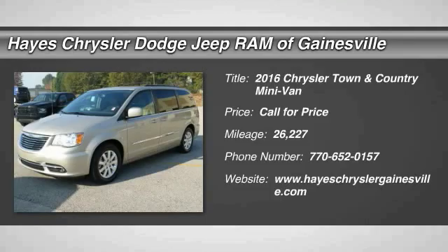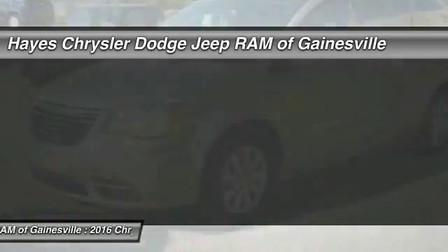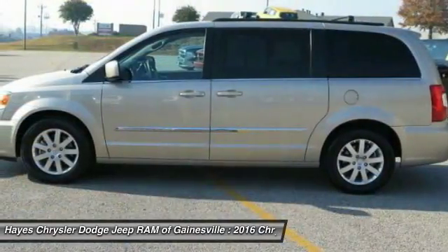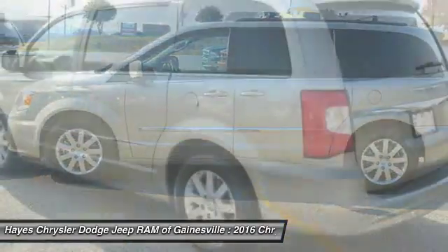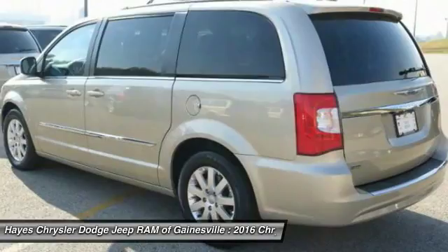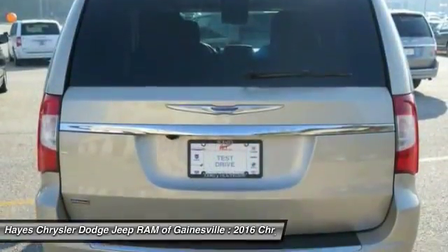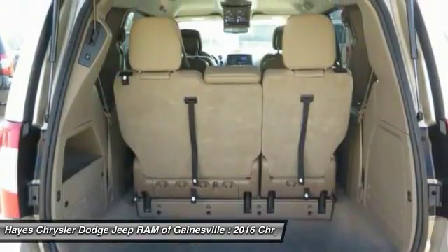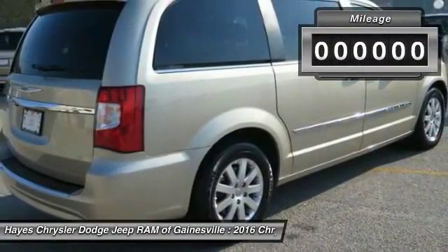2016 Town & Country. The Town & Country's V6 engine provides plenty of power while still providing the fuel efficiency you look for in a vehicle. Tow up to 3,600 pounds when your Town & Country is equipped with a towing prep package. Seat 7 comfortably and choose from Stow and Go seating or the innovative Swivel and Go seating.